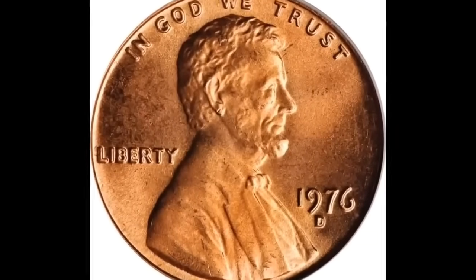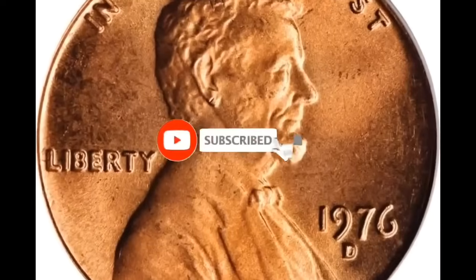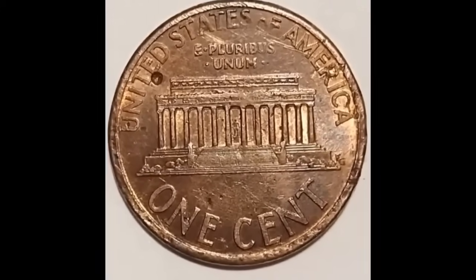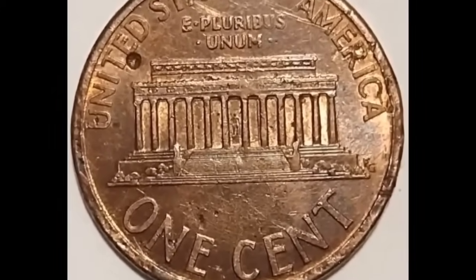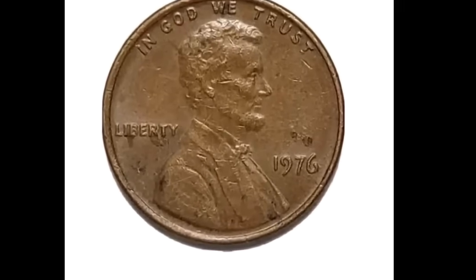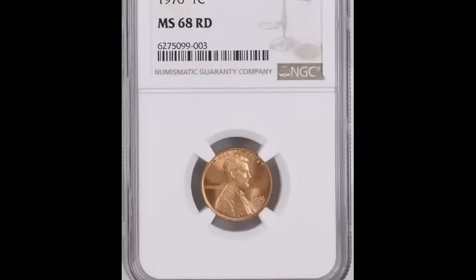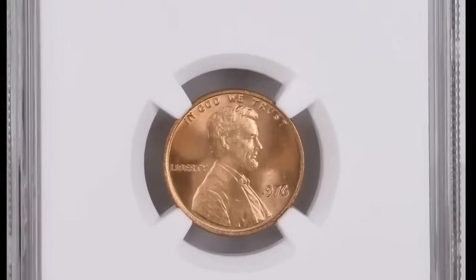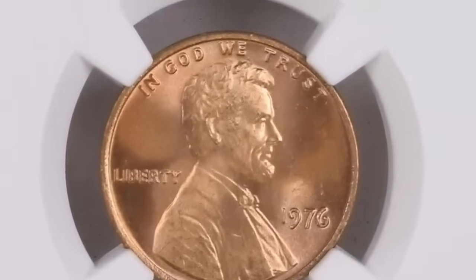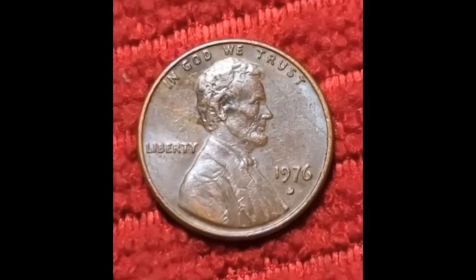Don't waste new pennies. A PCGS-graded 1976-D Lincoln Memorial coin at mint state 65 Red is shown. Below the date you will see what is known as a mint mark. This mint mark enables us to pinpoint the actual production location — the Denver mint is represented by the D mint mark, and this can be significant depending on the quantity produced there. Looking at the front of this coin you can see some small gashes and scratches, which is understandable given that coins are tossed around at the minting facility while being made.